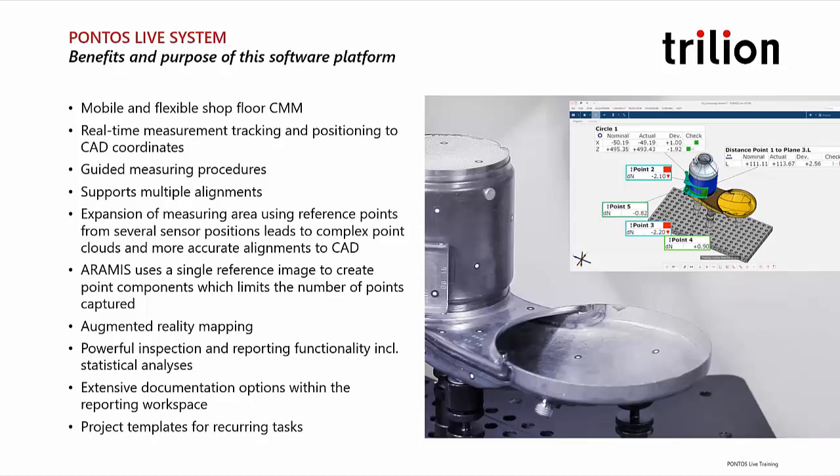We can have guided measuring procedures and give instructions to the user as to what the next step is, and give feedback back to the engineering team. We can support multiple alignments and quickly switch the basis of alignment. If you're familiar with other CMMs like Faro Arms, you might know strict alignment procedures using only a few points. Here we can toggle between a multitude of alignments and build local best fits using thousands of data points to optimize alignment. We can also expand the measuring area using reference points, especially combining this with an existing GOM system — an ATOS scanner or an ARAMIS system — to have multiple angles and points of view.